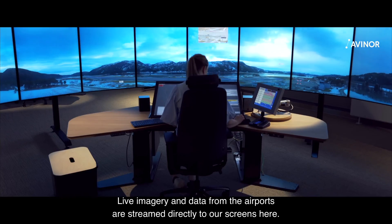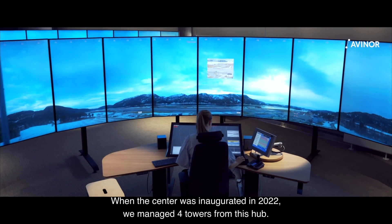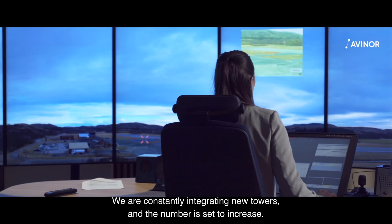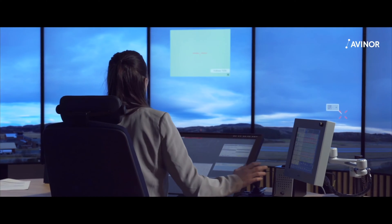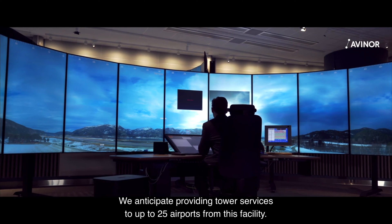Live imagery and data from the airport are streamed directly to our screens here. When the centre was inaugurated in 2022, we managed four towers from this hub. We are constantly integrating new towers and the number is set to increase. We anticipate providing services to up to 25 airports from this facility.